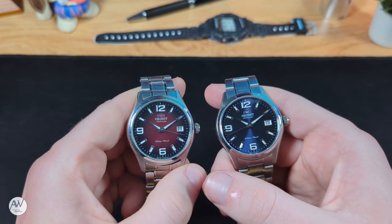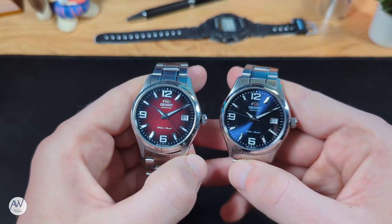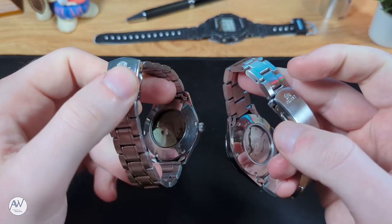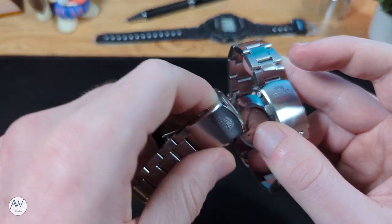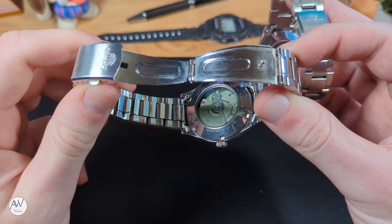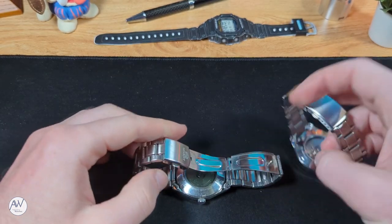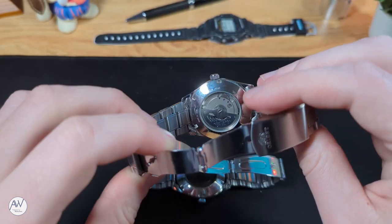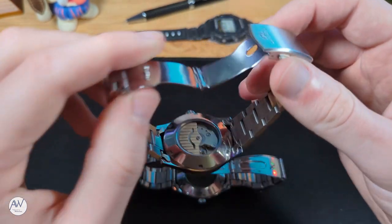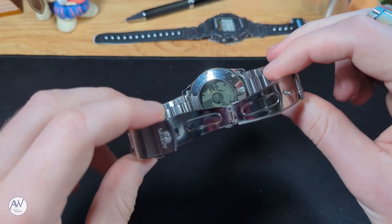One final difference between the Gen 1 and Gen 2 is not particularly important, but at least it was something they fixed on the update. Turning both watches over, we can see the display casebacks on each. The point of a display caseback is to give you a peek at the movement working away inside, so why would Orient darken the glass on the Gen 1 to make it harder to see inside? I can't really understand that choice, but at least they fixed it on the Gen 2. Honestly, I'm not that worried about display casebacks unless the movement has a high level of finishing and decoration, but for people new to the hobby it's a fascinating look at what makes watches work.